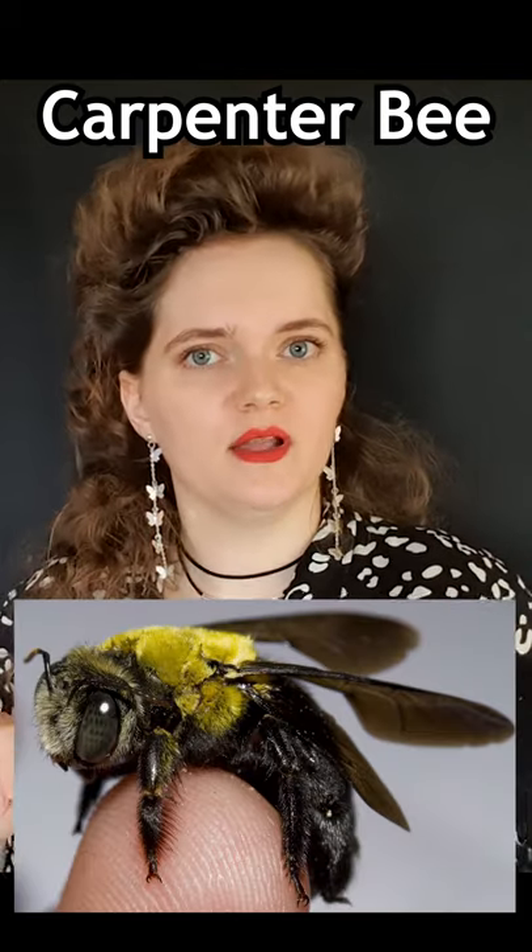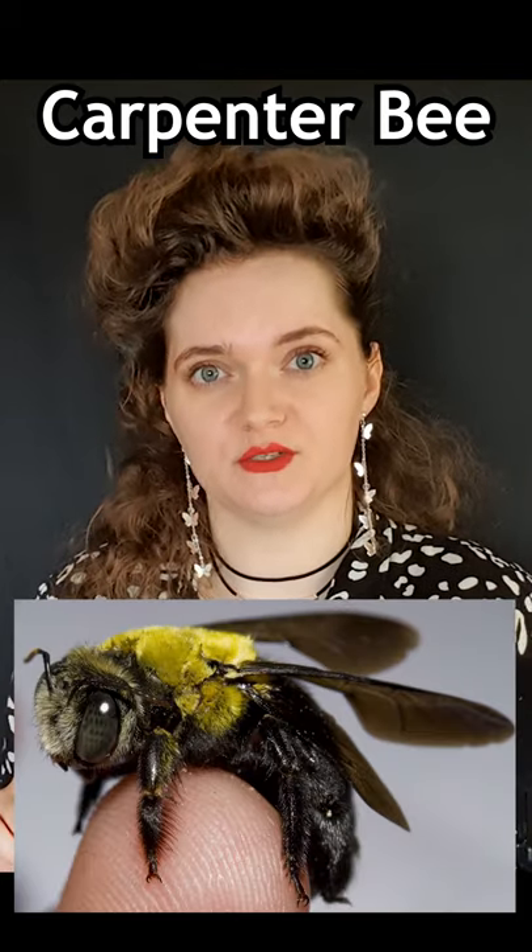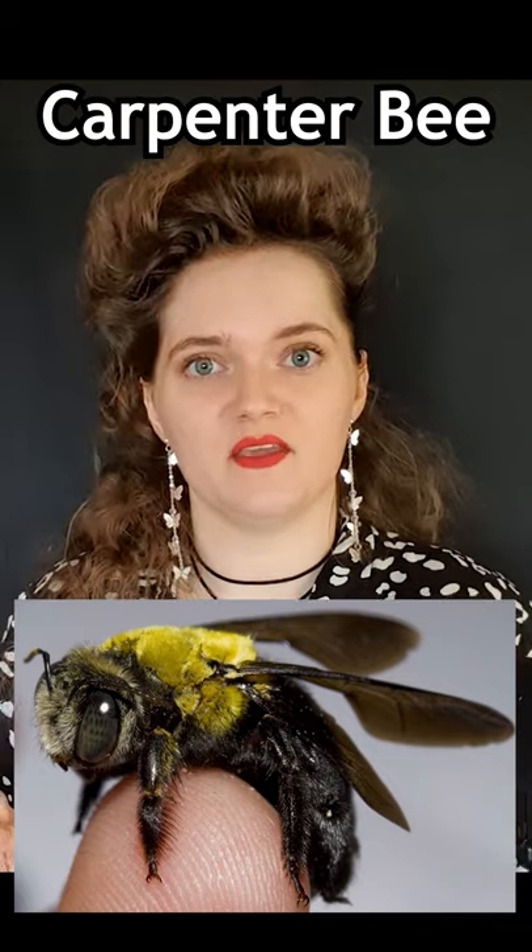This bee is a very important pollinator but has a very bad reputation due to its nesting habits and thieving ways.